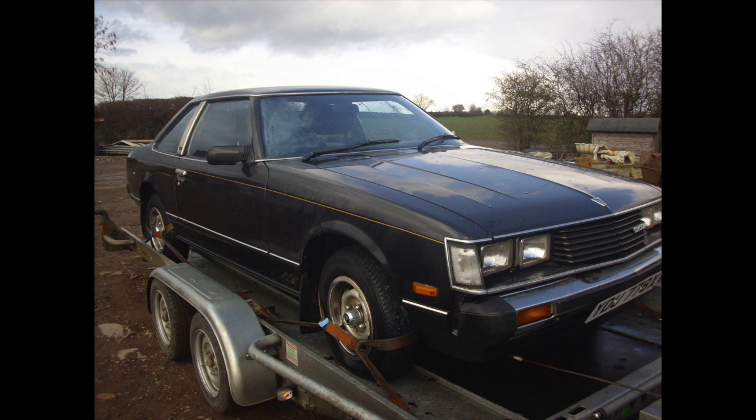Toyota Corolla - this is a signpost of the emergence of Japanese cars in the classic car market. I didn't even get it home. Someone pulled me over at the side of the road and said 'I'd like to buy that car.' So I never really got to drive it - just delivered it to him the next day. An interesting signpost of what the Japanese classic car market is doing.